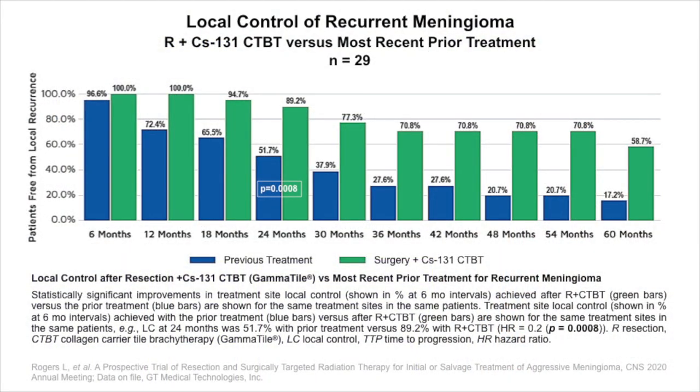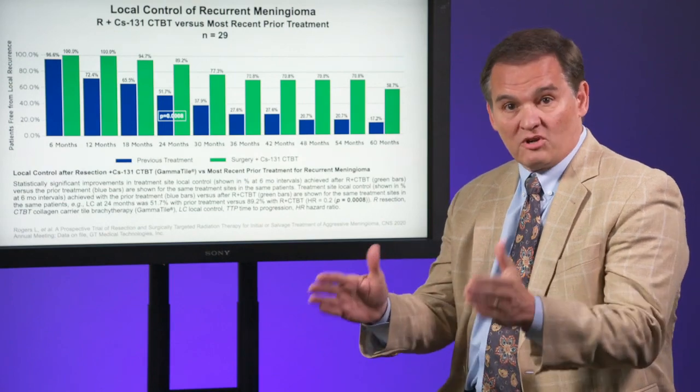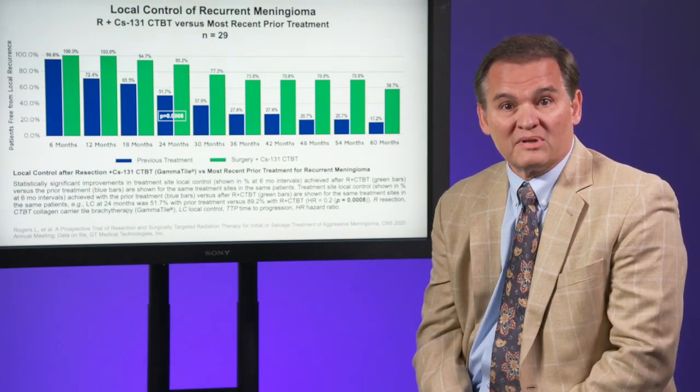This bar graph reveals local control for recurrent meningioma based upon collagen tile brachytherapy in the green bars and the prior local recurrence in blue. Notice that at every time point the blue bars are lower than the green bars — in other words, cesium collagen tile brachytherapy resulted in better local control than the previous treatment. This is unexpected. The literature is rather clear that every recurrence results in a shorter local control period.